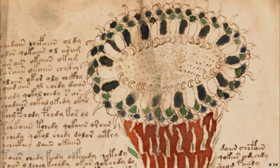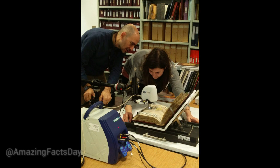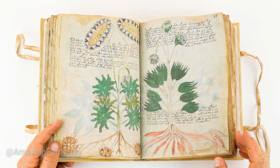Advancements in technology have provided new avenues for investigating the Voynich Manuscript. In recent years, researchers have employed high-resolution imaging techniques, spectroscopy, and pattern recognition algorithms to examine the manuscript's materials, inks, and structure. These advancements have offered valuable insights into its composition but have yet to unlock the code behind its text.